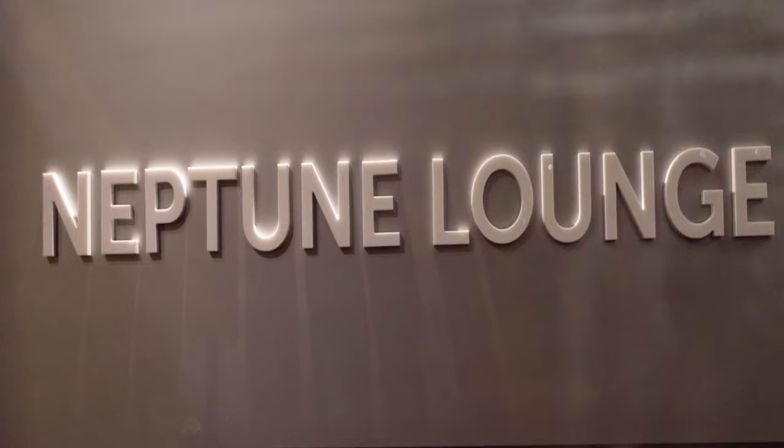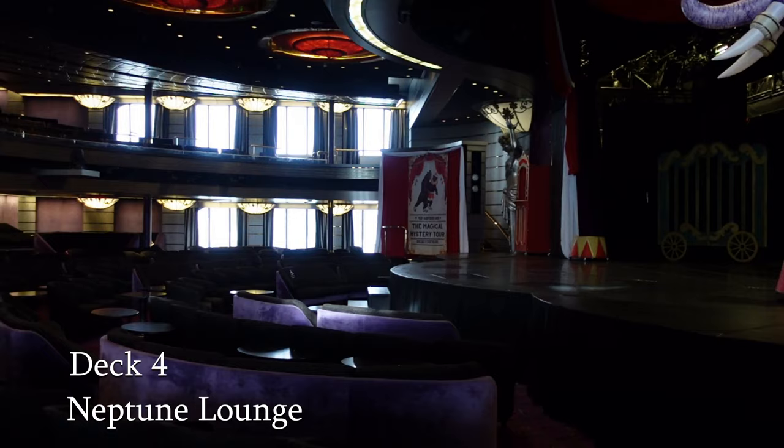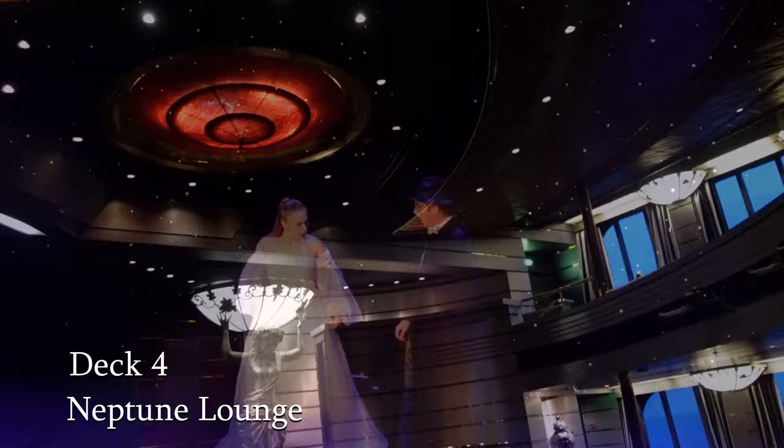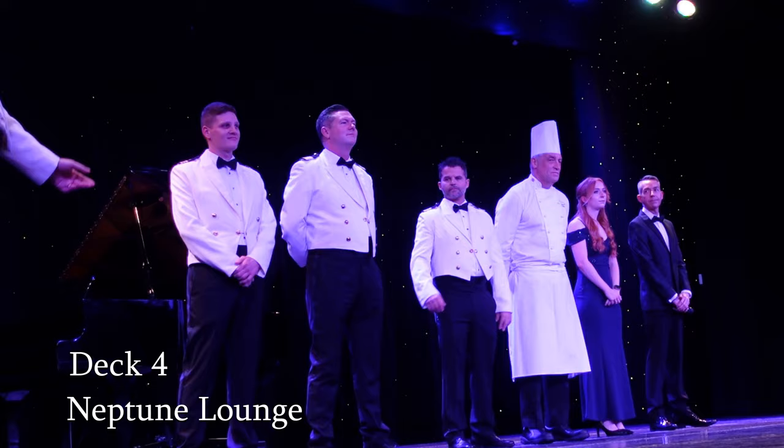As we move along Deck 4, we come to the Neptune Lounge, which is the main entertainment venue on board. It features twice nightly shows, whether they be in-house production shows or guest entertainers. It's a very comfortable area to sit with plenty of leg room. It was also the venue for the captain's welcome on board event and during the day hosted lectures as part of the enrichment programme.